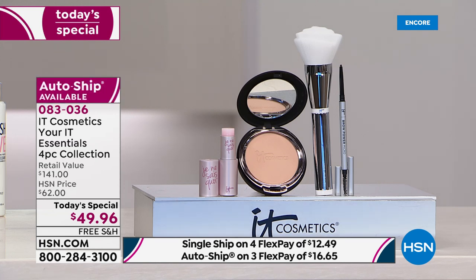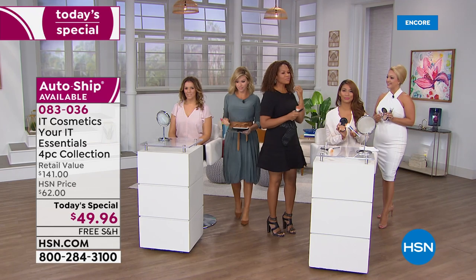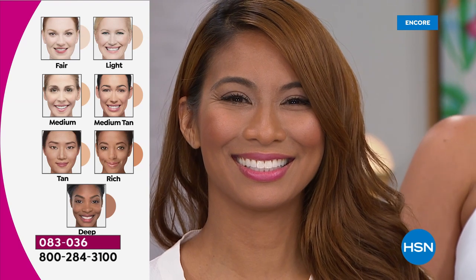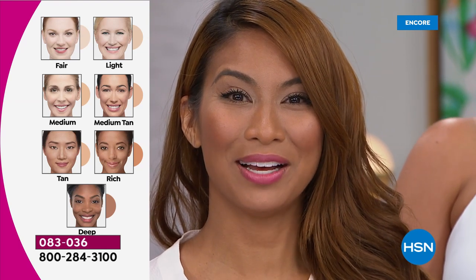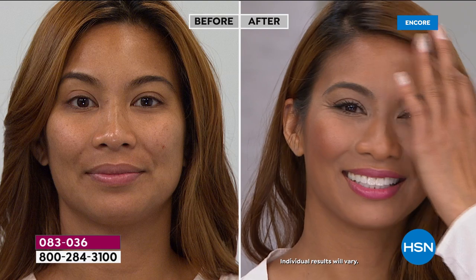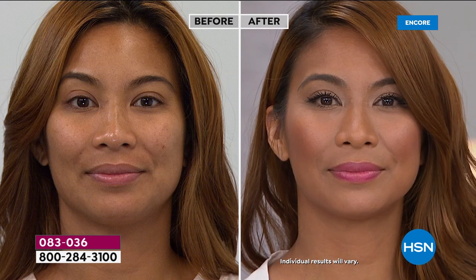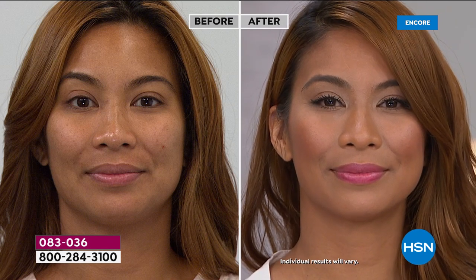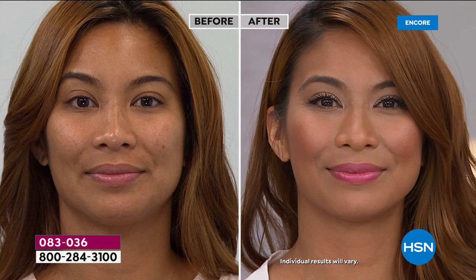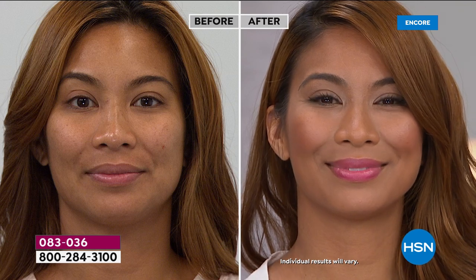If you're in between shades, look at the center of your face and match to that. The shades are flexible — we're both wearing rich and they look beautiful on everyone. Looking at Val before, you can see some hyperpigmentation and dark spots. After, she looks smooth, beautiful, and seamless in the rich Celebration Foundation.